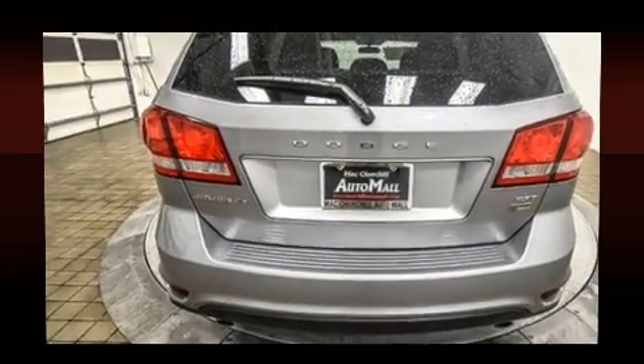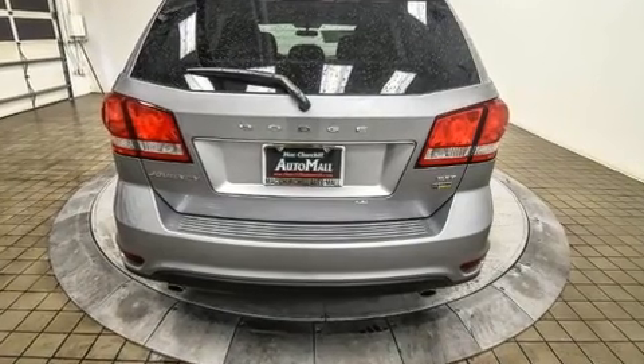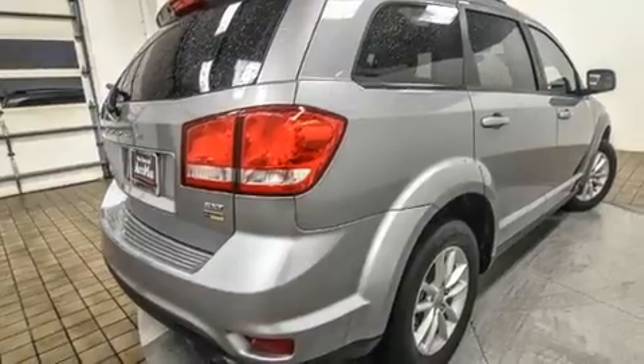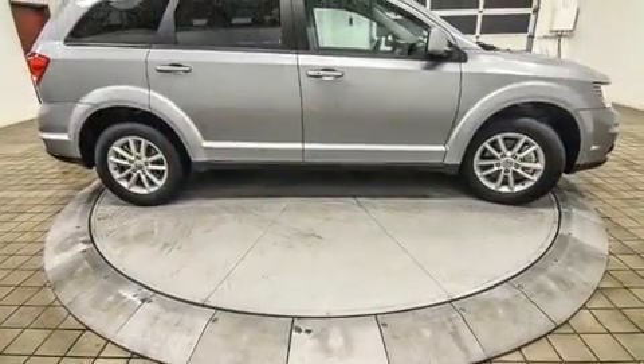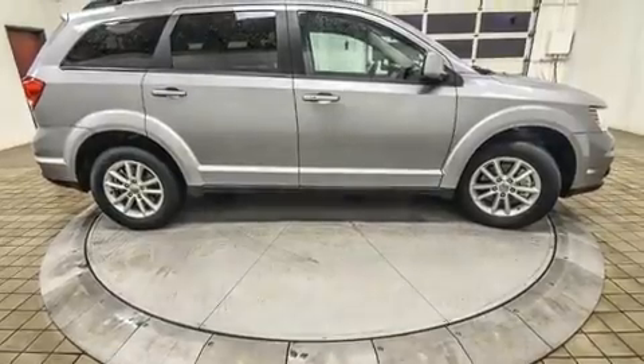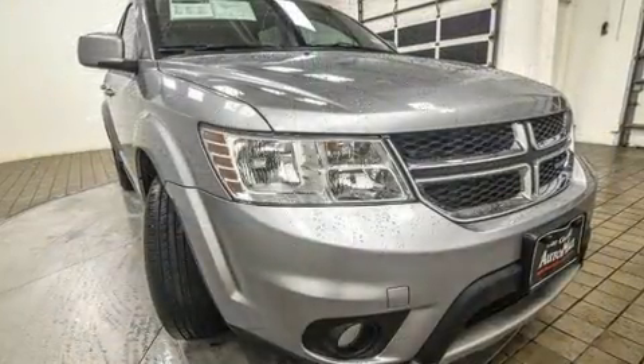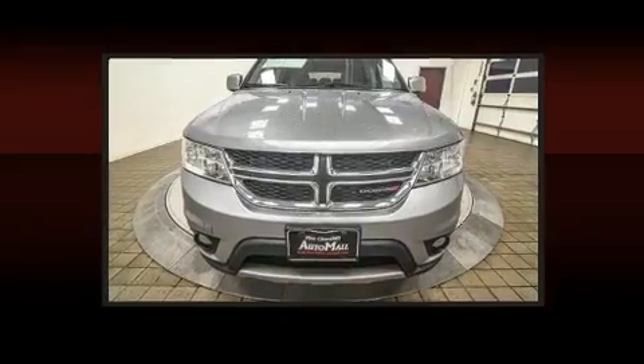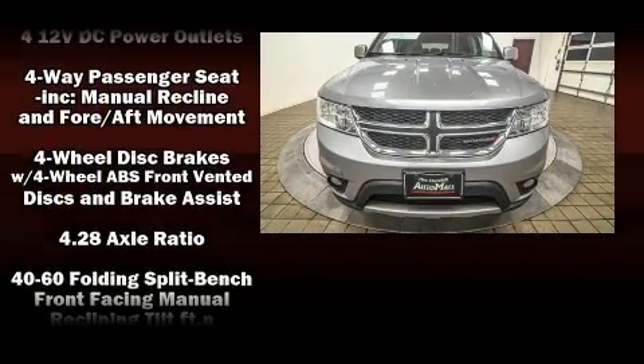Top features include a split folding rear seat, front and rear reading lights, variably intermittent wipers, a roof rack, and much more. A premium sound drive with six speakers provides you and your passengers a sensational audio experience.